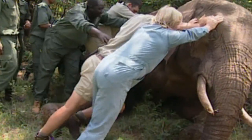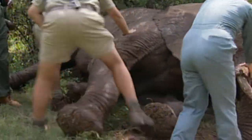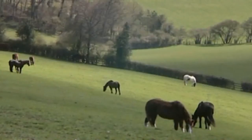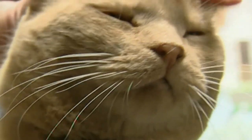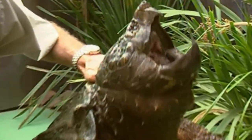This week, animal doctors come to the aid of an elephant who came off second best after some hassle with a hippo. And in the UK, animal helpers have created a haven for retired workhorses. This week's how-to looks at alternative massage for your pet. And meet Leonardo, the prehistoric-looking creature pulled from an Australian drain.